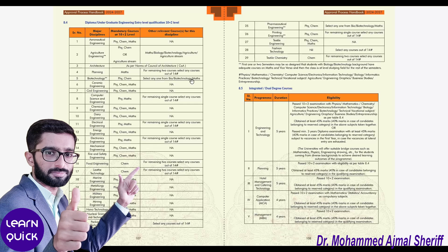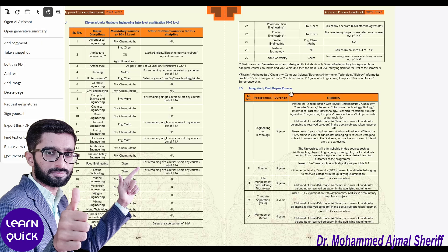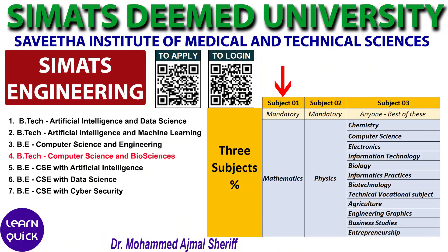For the Biotechnology program, however, Physics and Chemistry are compulsory, with the third subject being either Biology, Botany, or Mathematics. So, for the merit scholarship, Subject 1 is Mathematics, Subject 2 is Physics, and the best score from one additional subject, Subject 3, will be considered. However, students applying for Computer Science and Bio Science programs without Mathematics in Class 12 are also eligible.